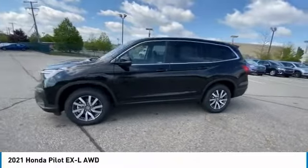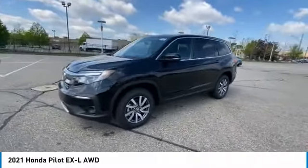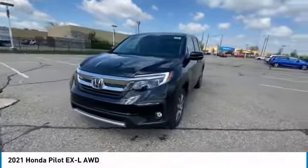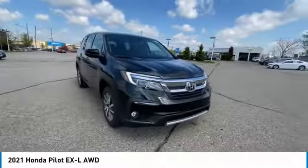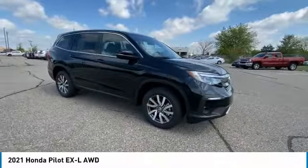Stop by and take a look at the 2021 Pilot. Optimal utility. Indulgent interior. Powerful performer. You'll be ready for almost anything in the Honda Pilot.